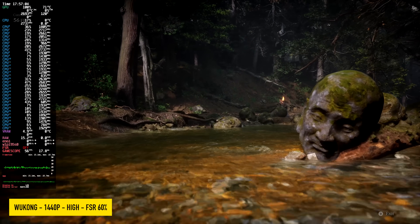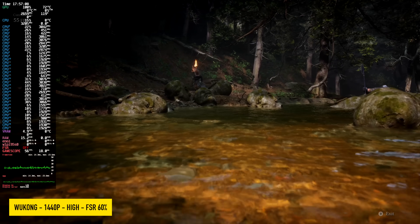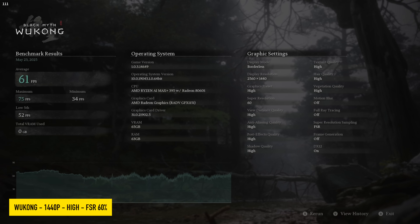Black Myth: Wukong at 1440p high with FSR set to 60%, no frame generation on any of the games we're testing. This didn't do as well as I was hoping, and again this is another game that performs better in Windows. We got an average of 61 FPS here, while in Windows it's up to around 78.